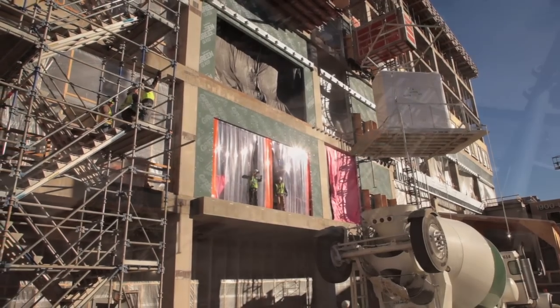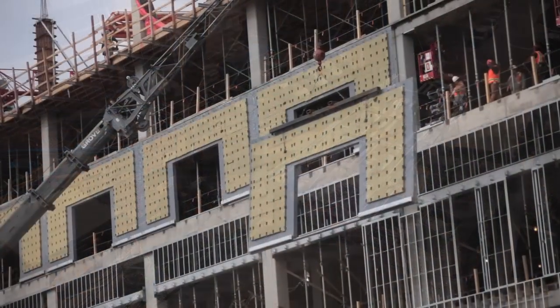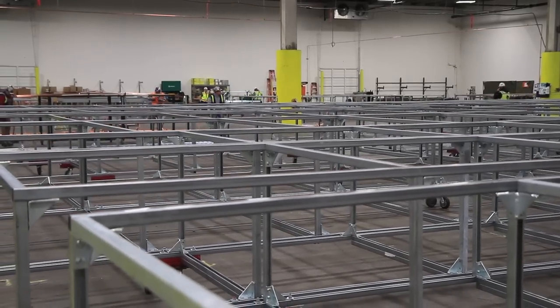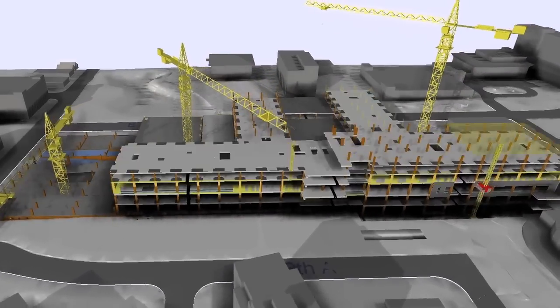Right now we're underway with prefabbing our patient bathrooms, our utility rack systems, our doors, and a multitude of other items. This allows them to be constructed in an environment with a lot of quality control. It lowers the cost and also accelerates the schedule because we can work on multiple floors at the same time.